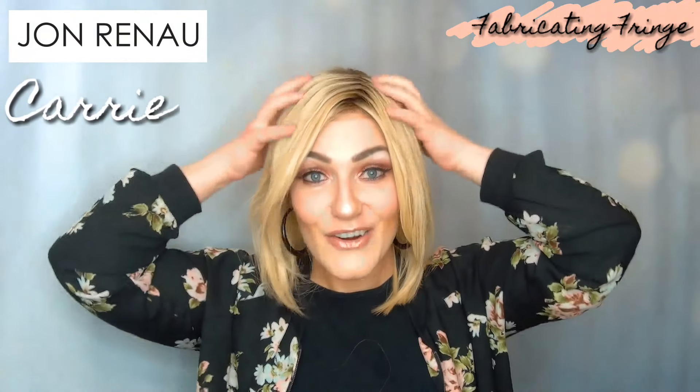Welcome back to Fabricating Fringe! I just barely showed this beautiful Carrie wig over on the Wig Studio One YouTube channel — shared there, shared here, double the pleasure, double the fun. This is the gorgeous Carrie.